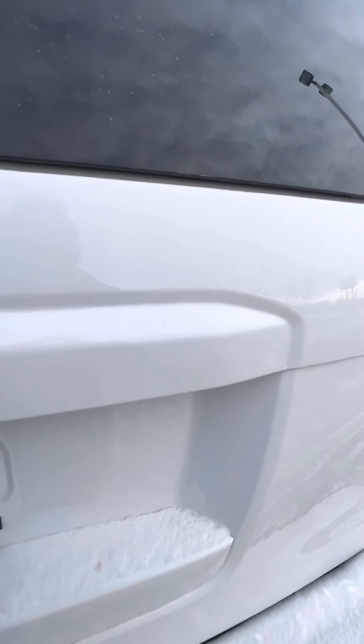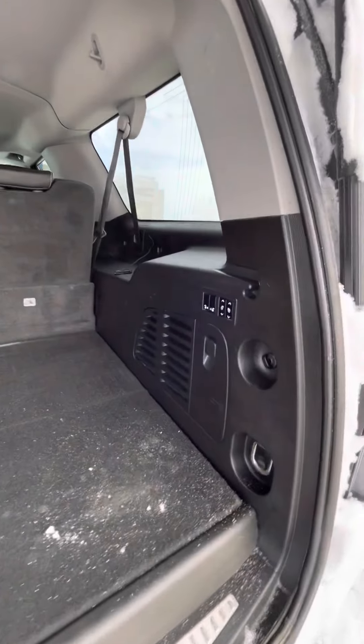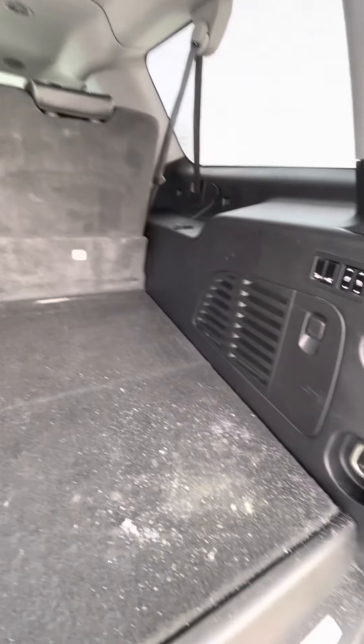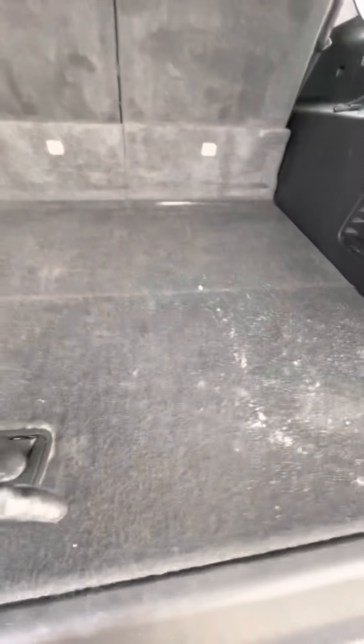You've got a nice big cargo area. You do have the capability to fold down the seats using these buttons for the back row. And opening this up, you do have a little bit of extra storage.